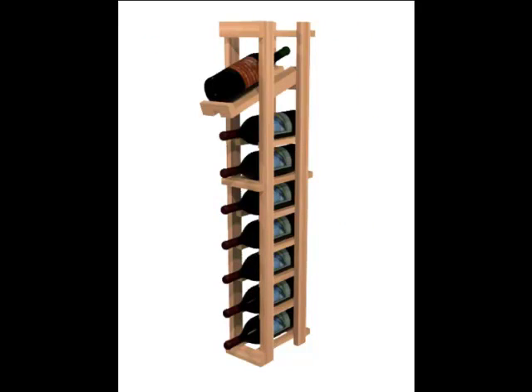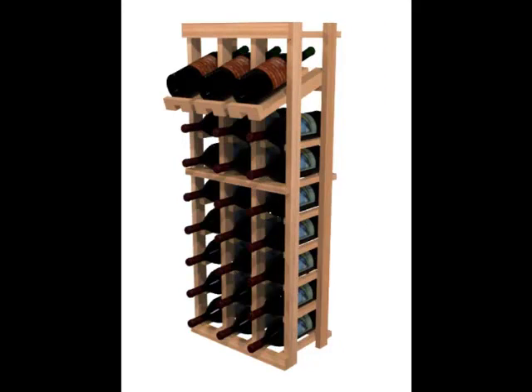The Winemaker Series is space efficient, visually appealing, and cost effective, allowing you to enjoy plenty of racking styles and display options.